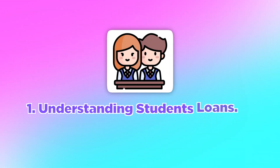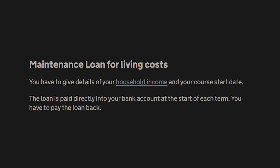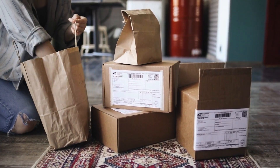Step one is understanding student loans. In the UK you're entitled to two different types of loans: the tuition fees loan and the maintenance loan. The tuition fees loan will cover your tuition fees — you'll be given a lump sum each year and then pay it all back gradually over time. The maintenance loan covers your living costs, such as accommodation, food, and whatever else you need to survive.